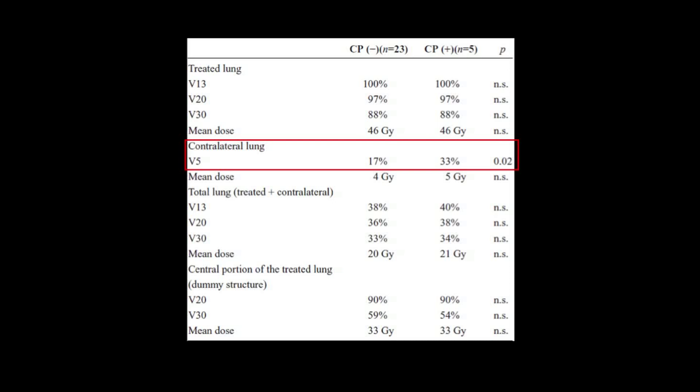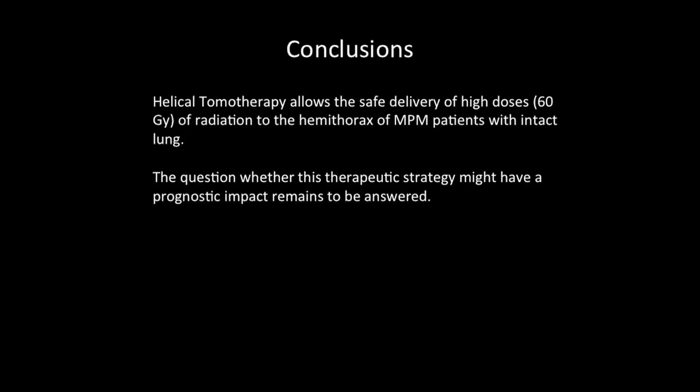An interesting finding was that the contralateral lung V5 was strongly correlated with the risk of pneumonitis. The V5 is the amount of contralateral lung that received 5 Gy. Patients without pneumonitis had a V5 of 17% versus 33% in patients with pneumonitis. From this study we can conclude that helical tomotherapy allows the safe delivery of high doses up to 60 Gy of radiation to the hemithorax of mesothelioma patients with intact lung, though the question of whether this therapeutic strategy has a prognostic impact remained to be answered.